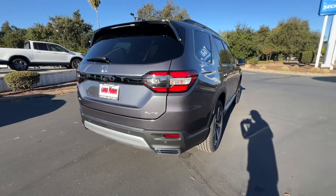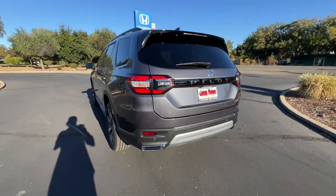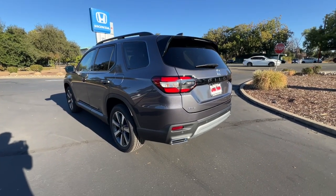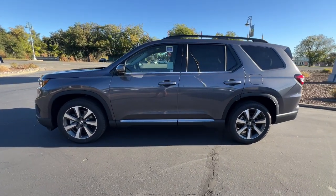With all-wheel drive and advanced safety technology, this is the family-friendly SUV you've been waiting for. Enjoy the feeling of confidence you'll have on every road trip in this comfortable and capable Honda Pilot. Come in for a test drive today.